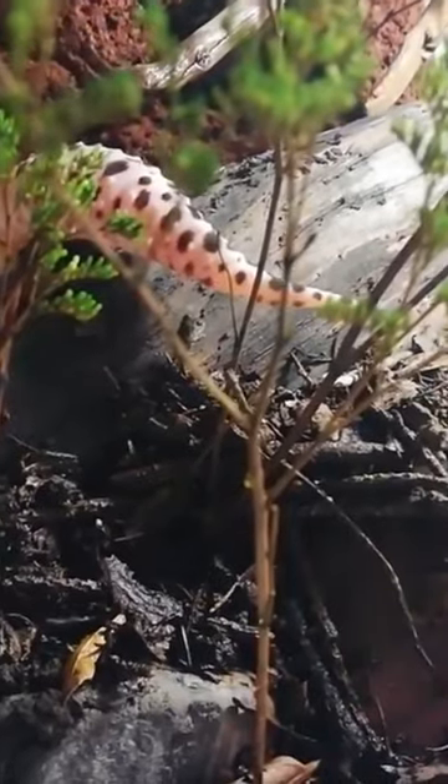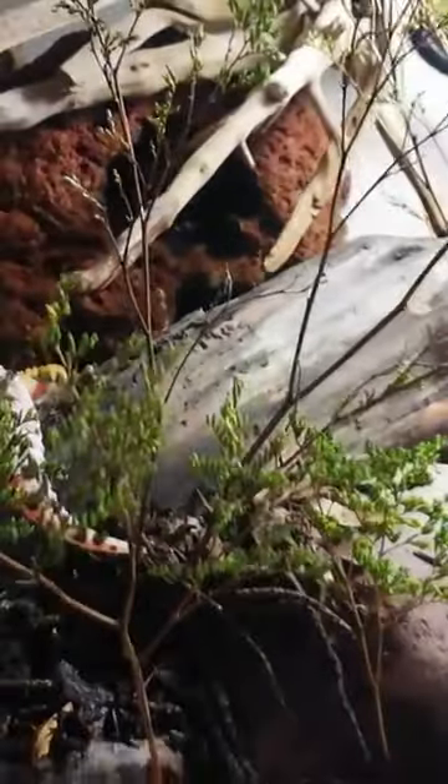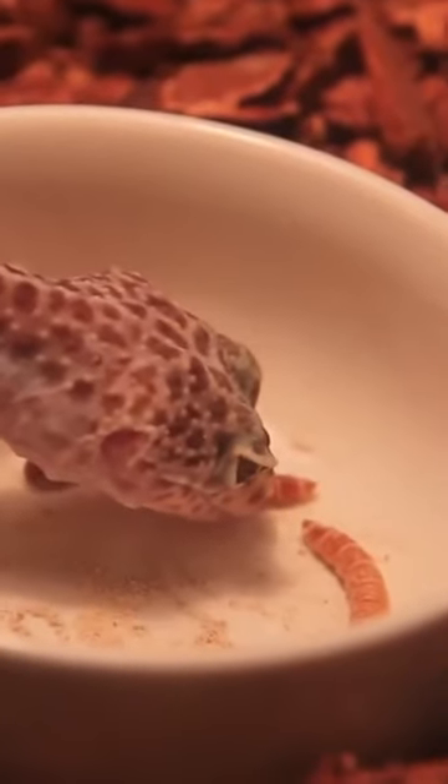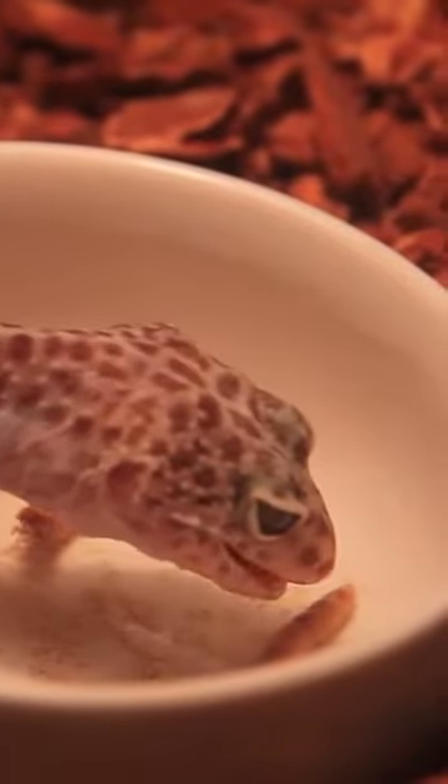To distract a predator, leopard geckos can autotomize, or drop their tails. After this occurs, the tail regrows and, specifically, does not display any scar tissue.